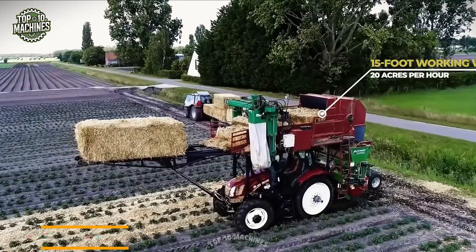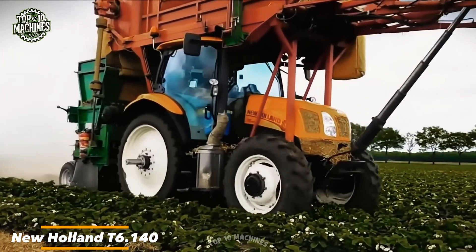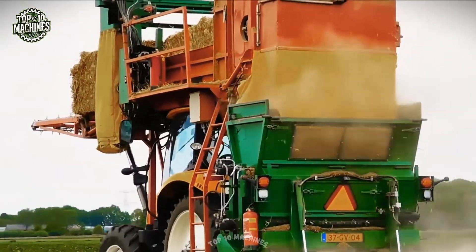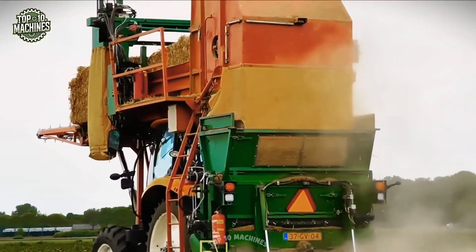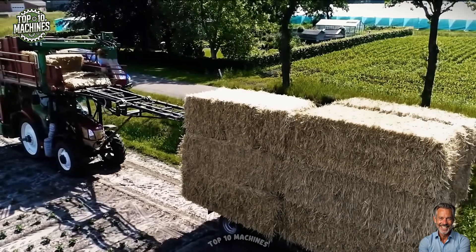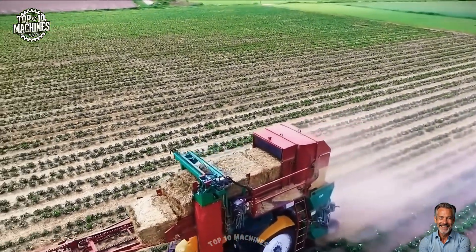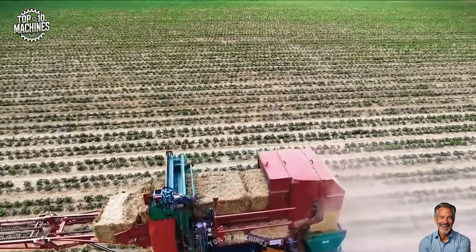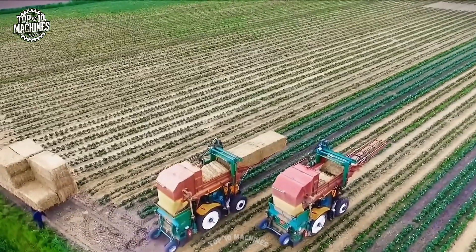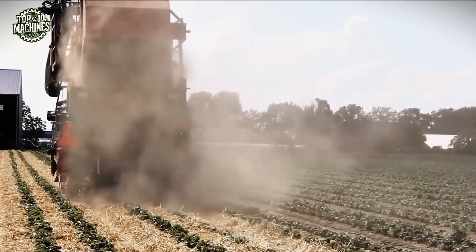Check out how stunning a strawberry field looks with perfectly placed straw. Lomed Mon from Ettenlure shows off their pro-level stacking, using a New Holland T6.140 and a custom straw trailer by Mechanizid Badma Vanderlice, built by LMBUM. With a 15-foot spread and up to 20 acres per hour capacity, this setup makes covering rows fast, smooth, and satisfying.